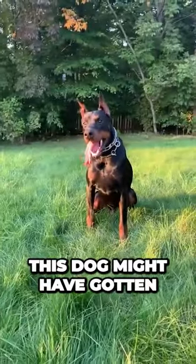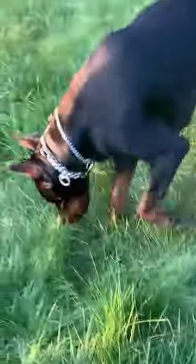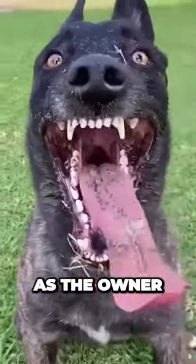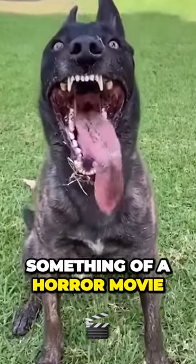This dog might have gotten into the coffee store because he's super happy, even for a dog. This video shows the dog smiling as the owner's about to throw a ball. However, the dog is so happy that the look he gives is something out of a horror movie.